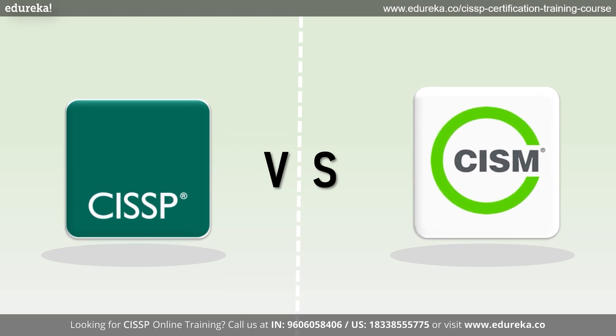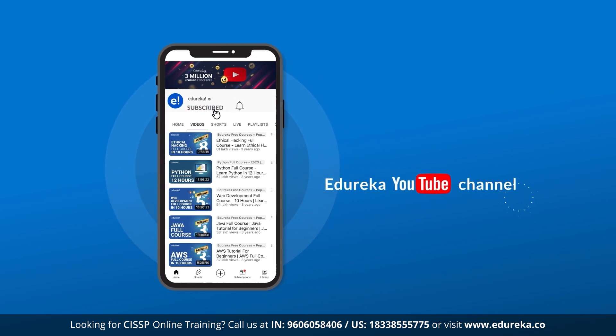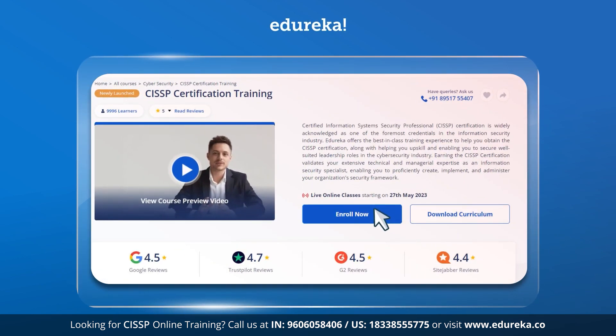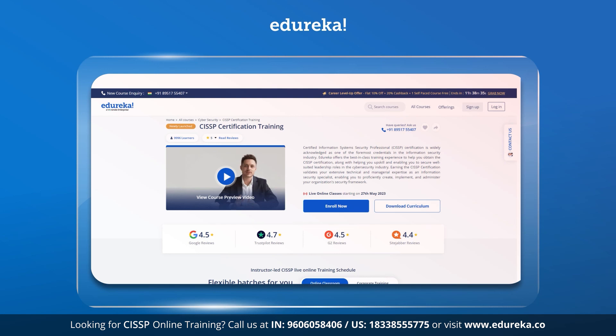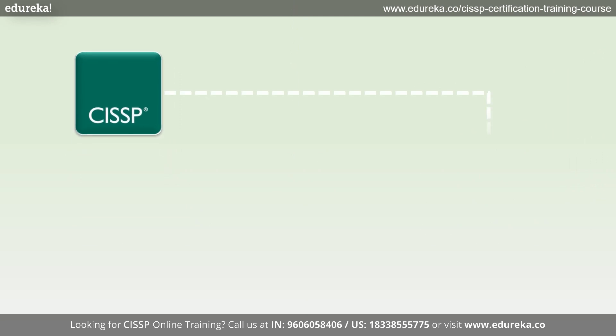In this video, let's find out. But before we get started, make sure you subscribe to Edureka's YouTube channel and click the bell button to never miss any updates. Also, if you are interested in cybersecurity certifications or wish to obtain any certification course and training, please see the link in the description below. Now let's begin by getting introduced to CISSP.